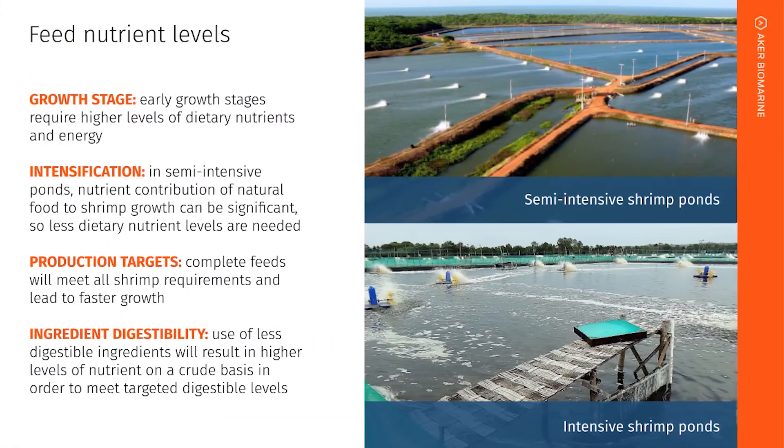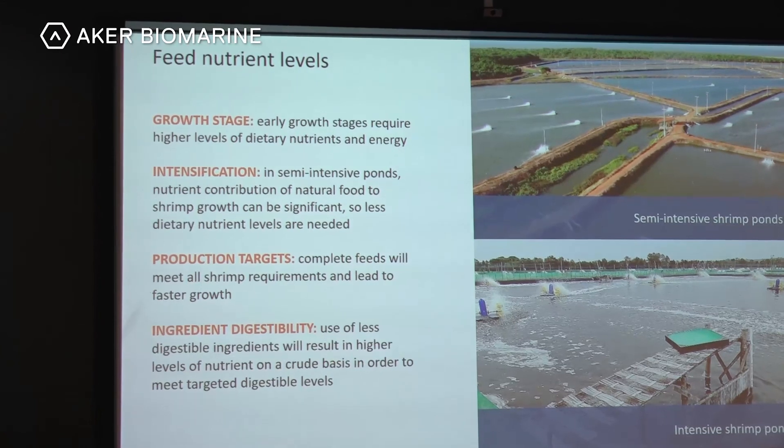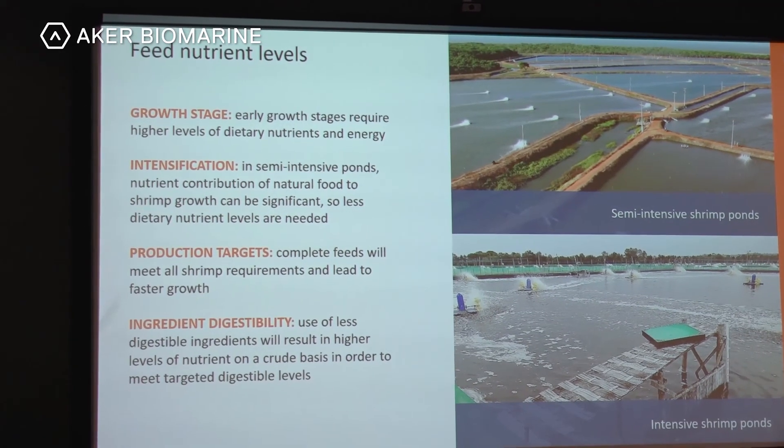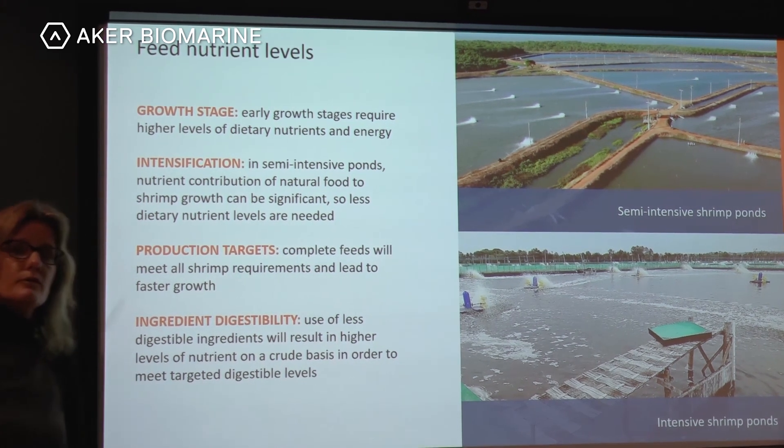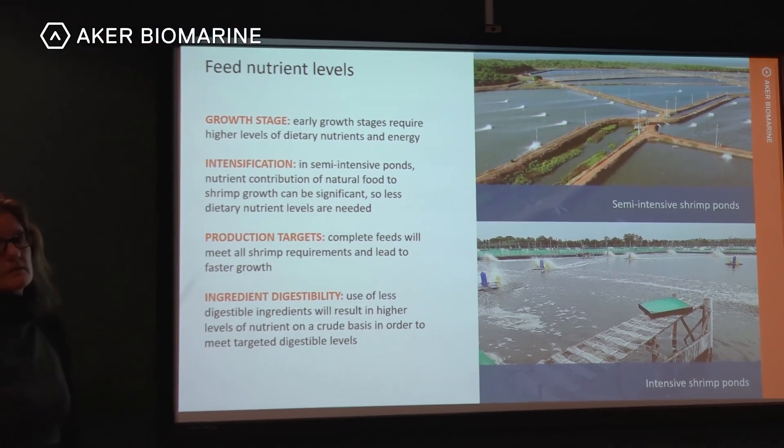It's not only feed nutrient levels that are important — we also have to think about growth stage when formulating diets. Earlier growth stages require higher levels of dietary nutrients and energy. It also depends on whether we formulate for semi-intensive or intensive shrimp ponds. Production targets and desired FCR are important, and ingredient digestibility must also be considered, since you will need more of an ingredient when digestibility is low.